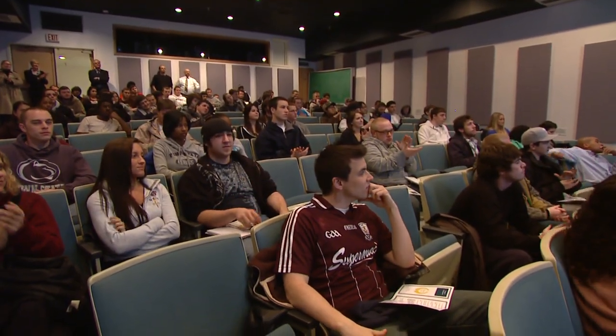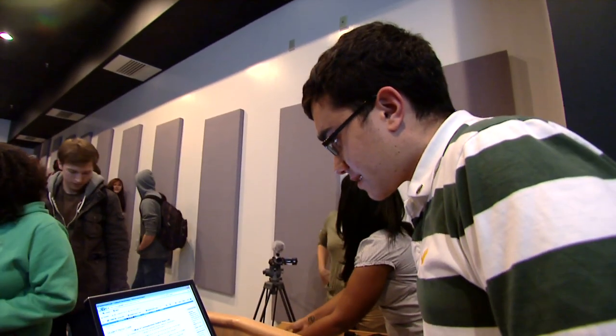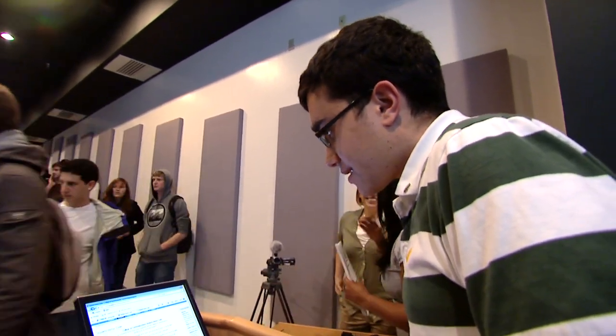Signing the honor code now is a big step forward to your professional life. Learning to act with integrity and academic integrity now means you can carry that forward into your professional life.